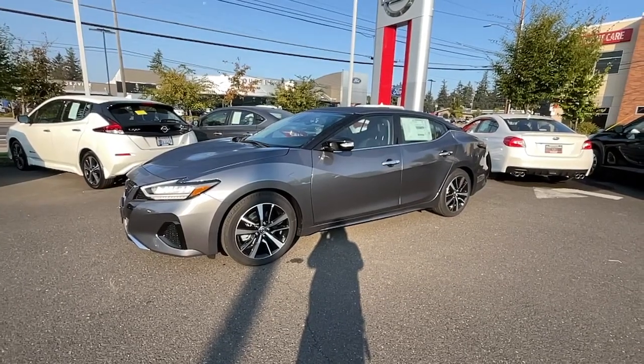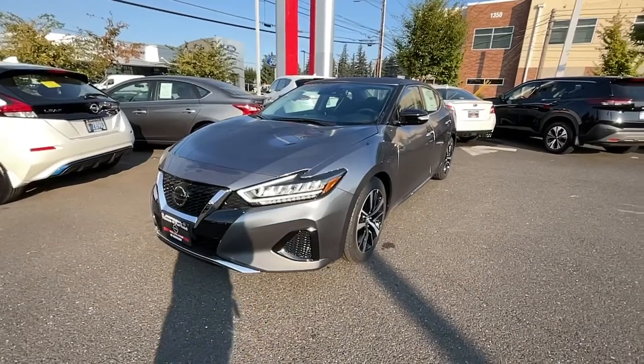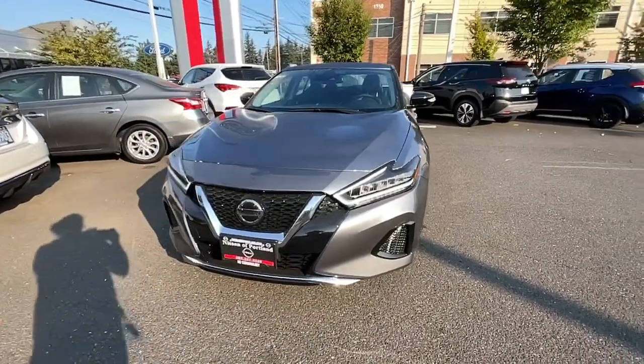You'll have love at first sight with the 2022 Nissan Maxima. Here's a high performer with a penchant for safety, the Nissan Maxima.